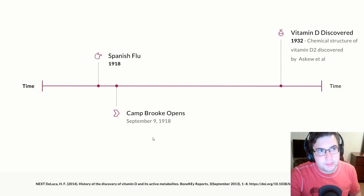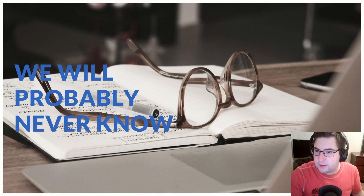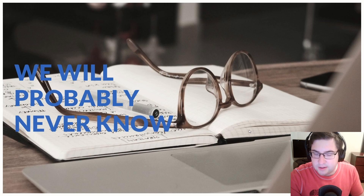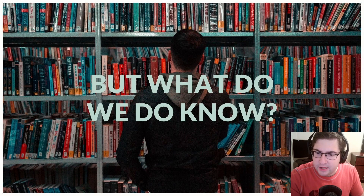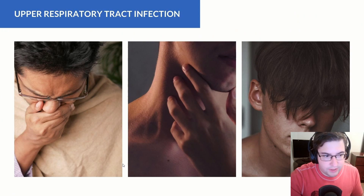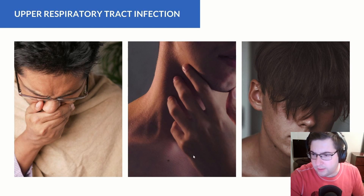Will we ever know that vitamin D was the cause of reduced mortality and helped patients overcome the virus? We will probably never know, because we don't have any serum tests of vitamin D from that time, nor manufactured vitamin D to give patients in a retrospective analysis. But what about information we do know now? We do know about vitamin D's role on the immune system and on upper respiratory tract infections — the kind where you have a cough, sore throat, and generally feel under the weather.